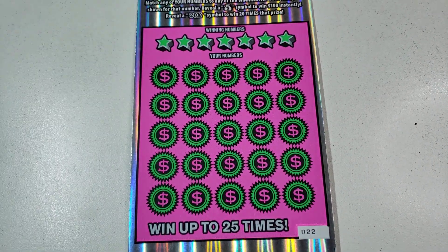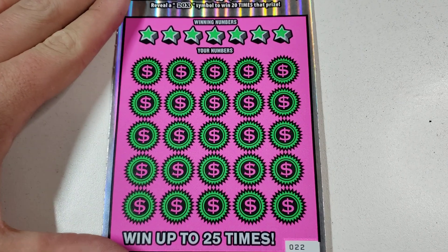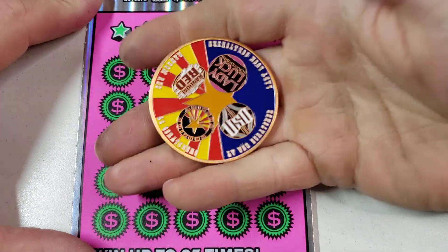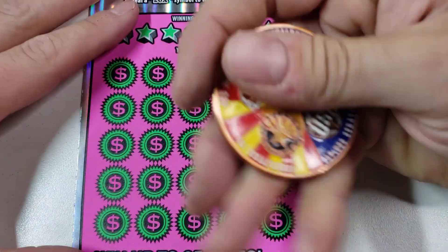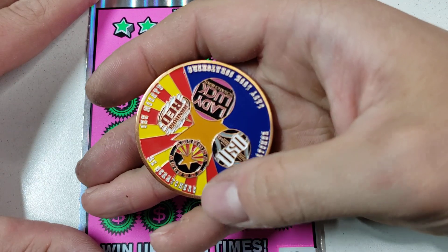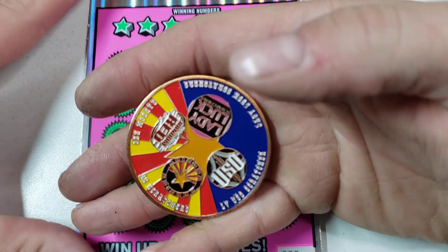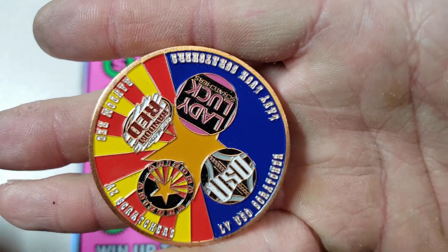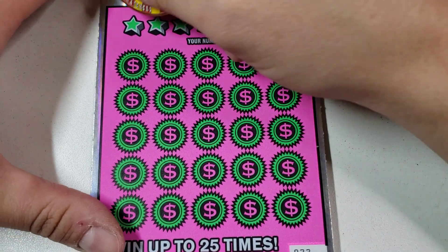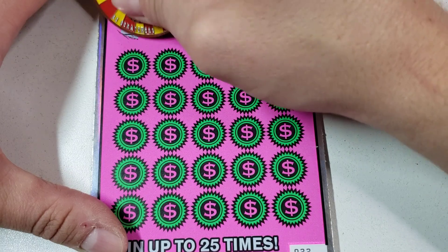They actually made the odds a little bit better on this new series of the Cash Explosion. However, they're still not that great. So we are going to try the Arizona Collaboration Coin for all these channels — myself, AZ Scratchers, LV Huso, and Lady Luck. It's a beautiful coin. Scratchers is very, very good on 80% of tickets. And let's get to it.